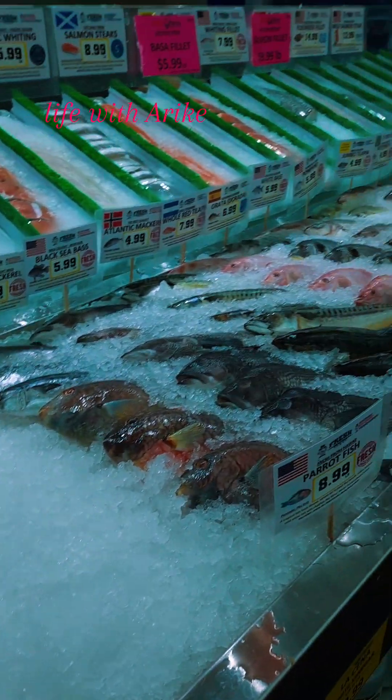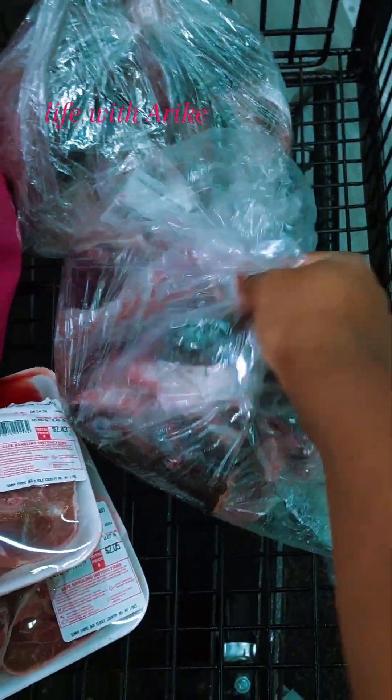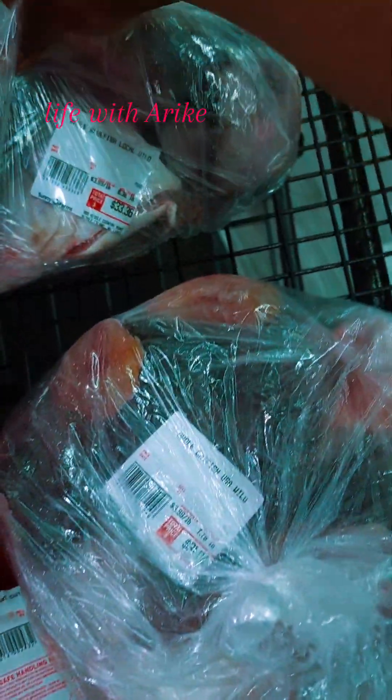It was so delicious, very tasty, and you will definitely love it. I went to the fish market a couple of days ago before I prepared this meal. I found all these fish at a very good price — they were on sale, the catfish and the bluefish. The price was so amazing, so I decided to get some to stock in my deep freezer.